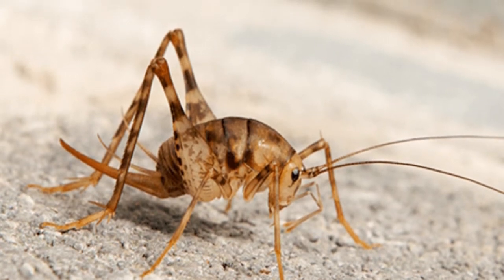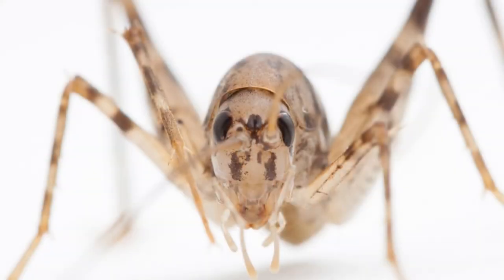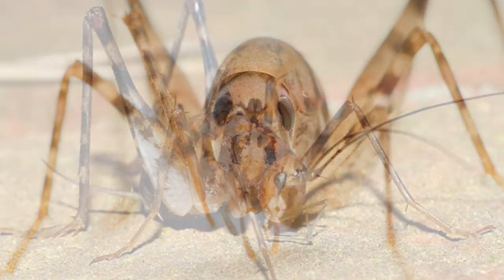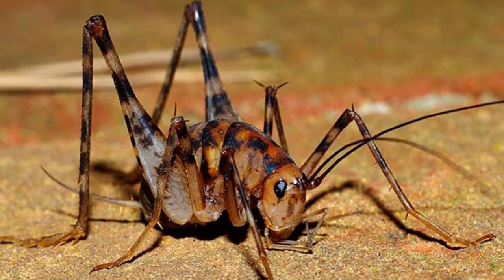Depending on the species, these light brown crickets can have spots. Adult camel crickets do not have wings, but some baby camel crickets can have wings, depending on the species.